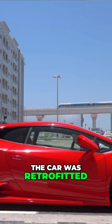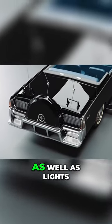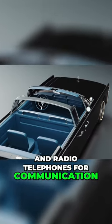The car was retrofitted with a luxurious heating and air conditioning system, as well as lights, sirens, fire extinguishers, and radio telephones for communication.